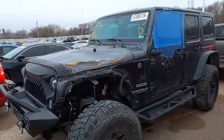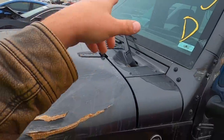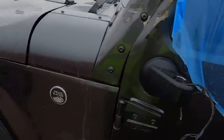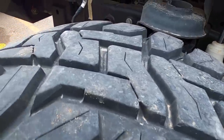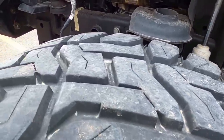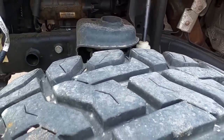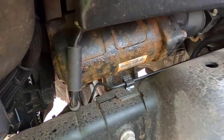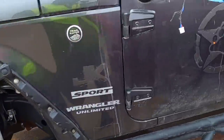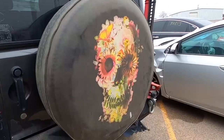Next on my list is a 2017 Jeep Wrangler Unlimited — and it's a rollover. The windshield is cracked, there's damage up top, fiberglass damage, hood damage, fender damage. There's a lot of rust on the components — this must be a northern car. That's the steering shaft and steering gearbox right there. It has 99,000 miles on a 2017 — must have been used hard.